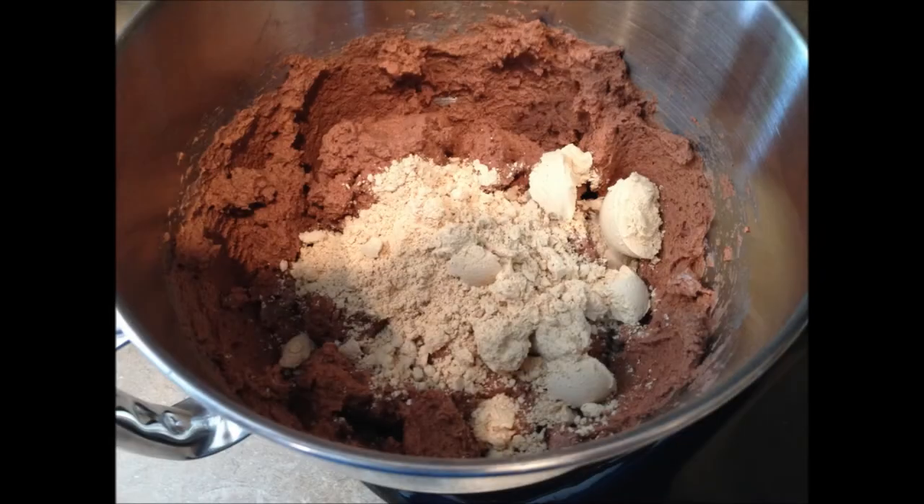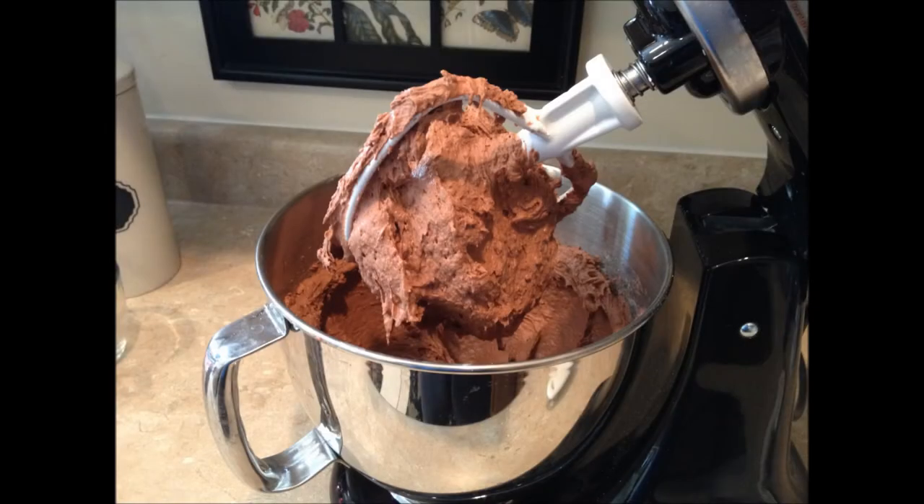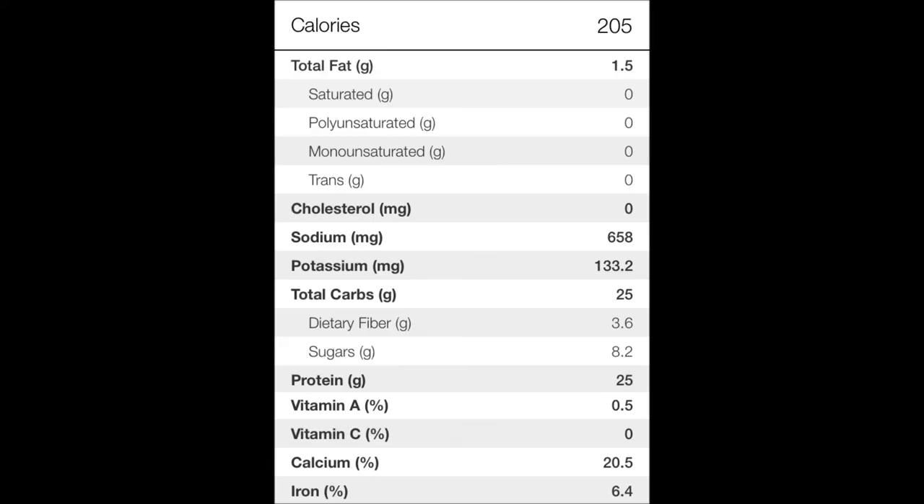They do some process where they take out all the fat. I went with two boxes of the Jello, one full container of the Greek yogurt, and five servings of the peanut butter. Mix all this stuff up, put it back in there, and you've got chocolate peanut butter Greek yogurt concoction for the week.